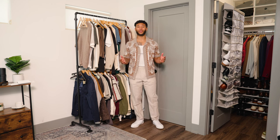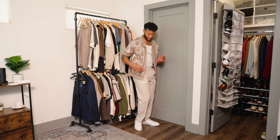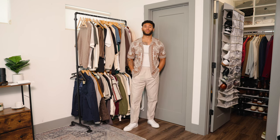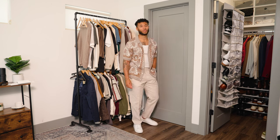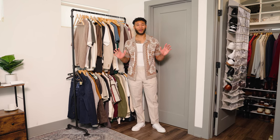Here is the full outfit for outfit number two. I'm really loving this — I'm living in the linen. I think this is giving a brunch date, it's giving resort fly. This one right here may be my favorite so far, but we'll see.